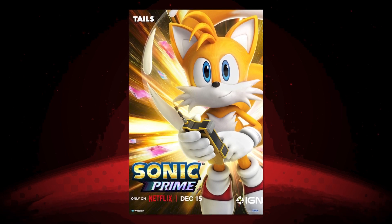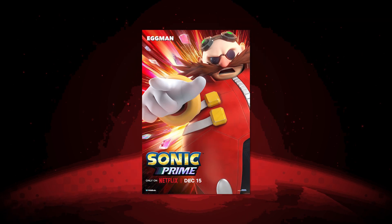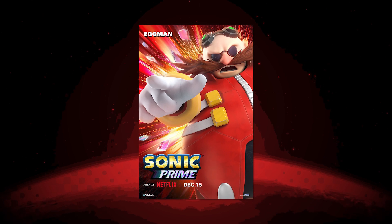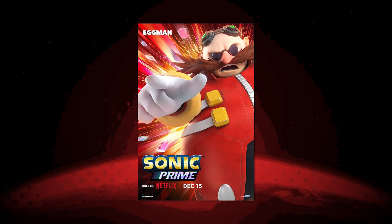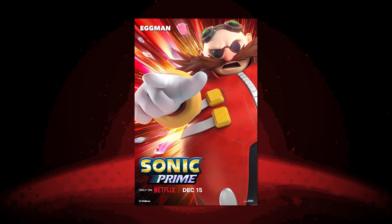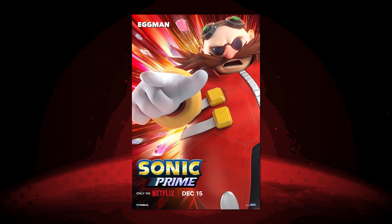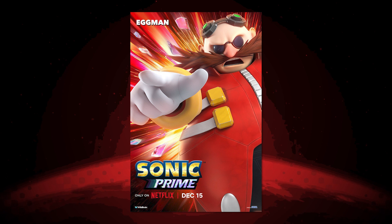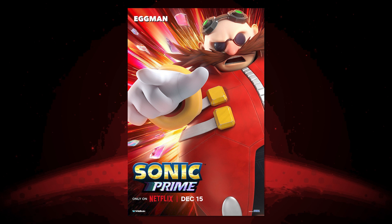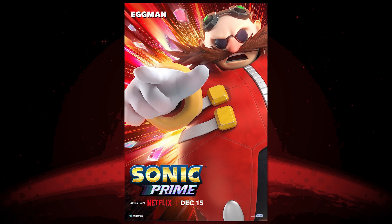Here we have Dr. Robotnik — or as he's gonna go by in the show, Eggman. Not even Dr. Eggman, just Eggman. He's looking good; they've MCU-ified his red jacket with tech lines all over it. He looks miserable — he's pointing outwards like he's not a happy chappy. I noticed they've gone very dark with the glasses where nowadays they tend to go more bluey. He looks creepy and very expressive, but yeah — he looks mad, not impressed.